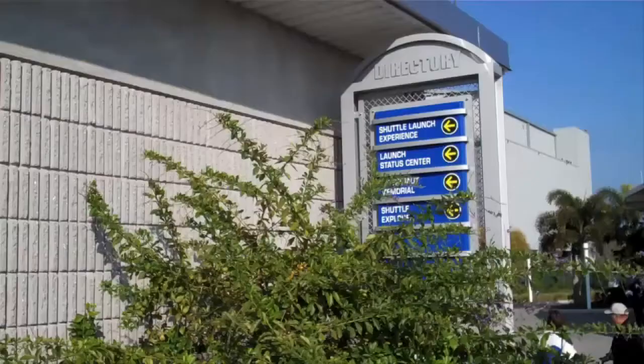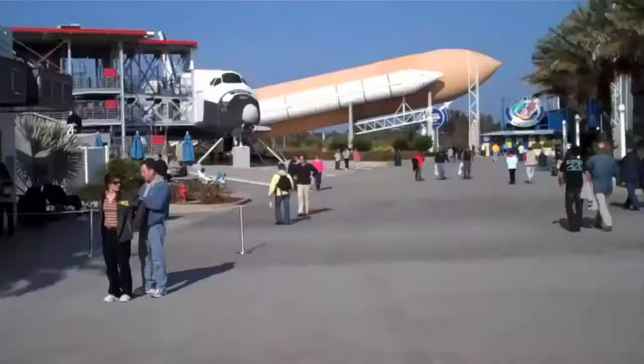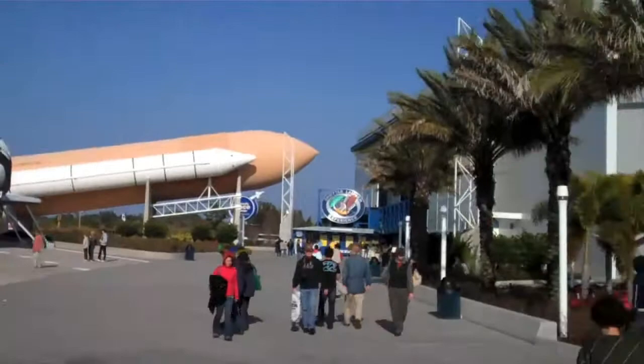Upon first sight, this looks pretty exciting. We have the booster rockets, the external fuel tank, and a mock-up of the space shuttle that we get to walk through. We also have the shuttle launch experience. I'm kind of excited — I don't know what to expect. Let's go find out.